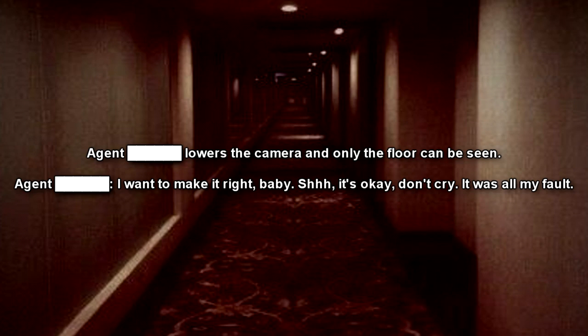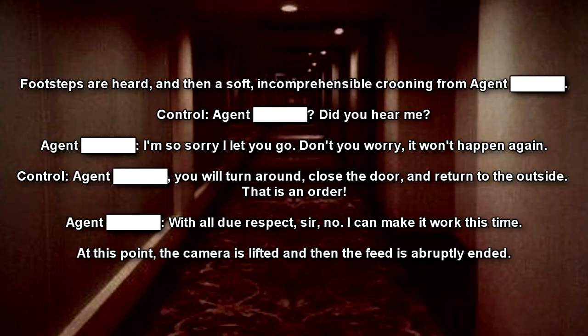Voice: Shh. It's okay. Don't cry. It was all my fault. Footsteps are heard, and then a soft, incomprehensible crooning from Agent. Operator: Agent... Did you hear me? Agent: I'm so sorry I let you go. Don't you worry. It won't happen again. Operator: Agent, you will turn around, close the door, and return to the outside. That is an order. Agent: With all due respect, sir, no.